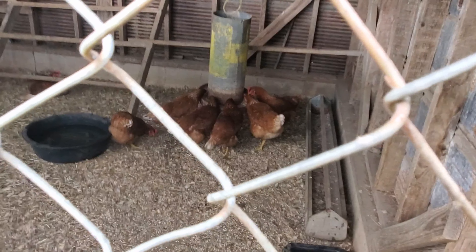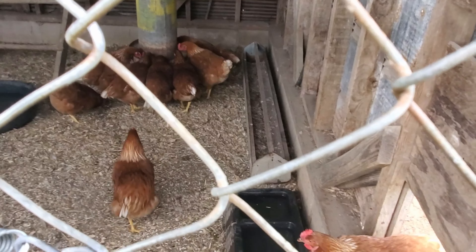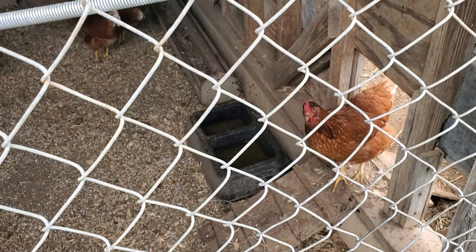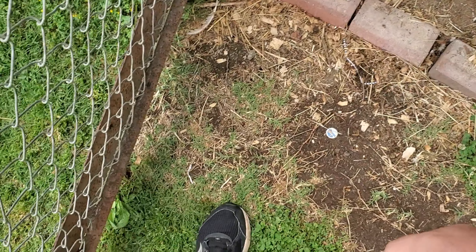The chickens have now been fed and we're gonna go ahead and put the injured chicken back in. We've applied the red oil and we're taking her back inside the coop. Hopefully none of the other chickens run out — we don't want to get them caught in the door.